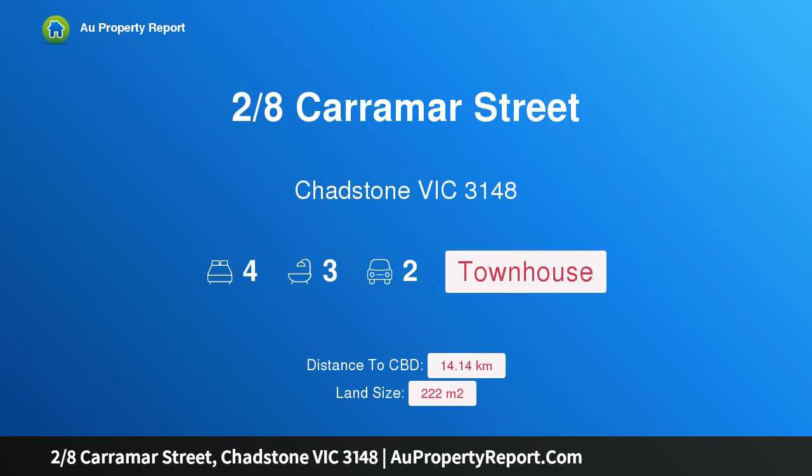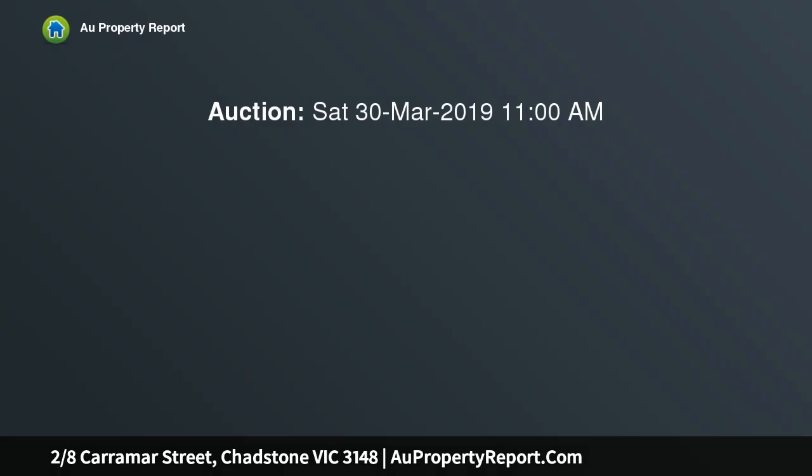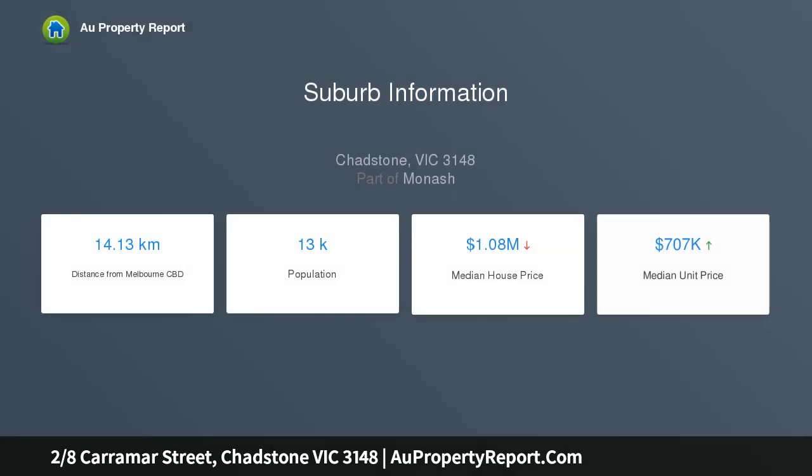I am glad to introduce 28 Scaramar Street, Chadstone, Victoria 3148 — a stylish, low-maintenance retreat in a lifestyle location, exemplifying brilliant low-maintenance living. This modern dual-level town residence invites immediate comfort and optimum lifestyle benefits, privately positioned.